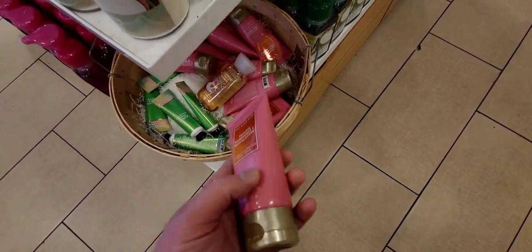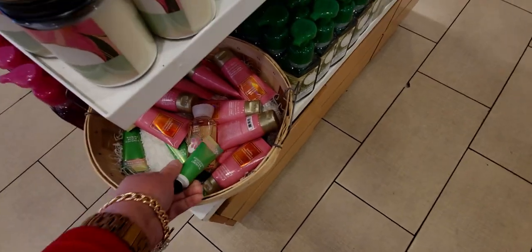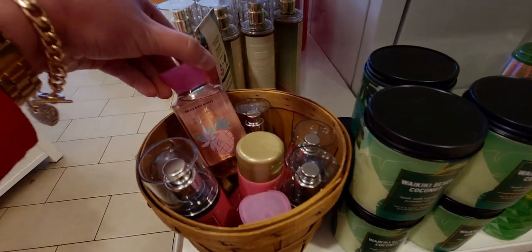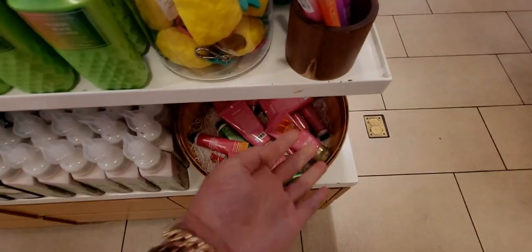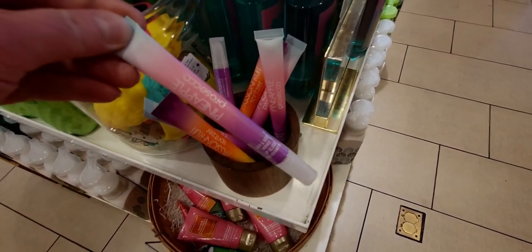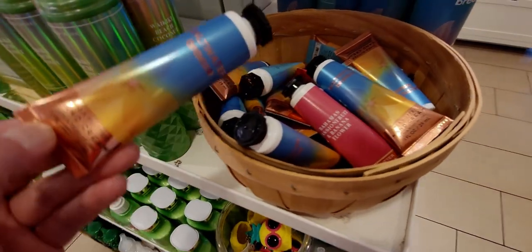Over here the basket has Bahamas Passion Fruit and Banana Flower — I love that pink packaging. Copper Coconut Sands, Waikiki Beach Coconut — it's cute how they have that displayed. More Bahamas Passion Fruit and Banana Flower — one of my favorite scents in the tropical collection. Pink Pineapple Sunrise — I already have that in the shower gel. More Bahamas Passion Fruit and Banana Flower, also part of the sale at $2.95. I love the tie-dye or ombre effect on it. Up here, Saltwater Breeze as well.